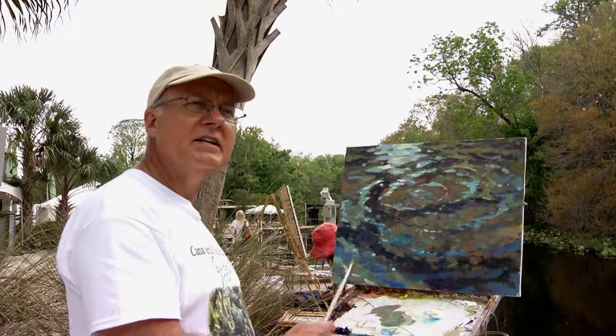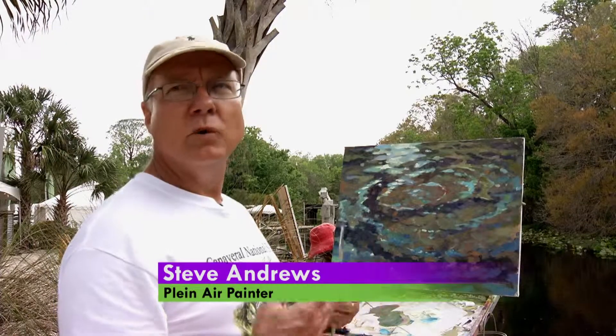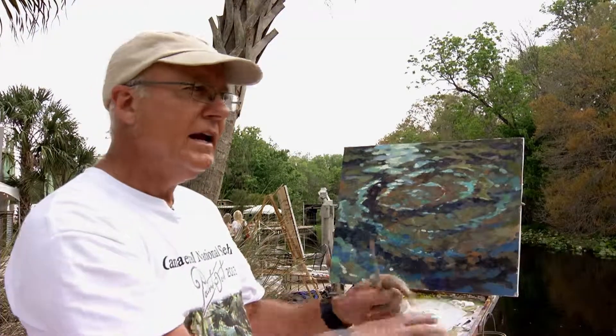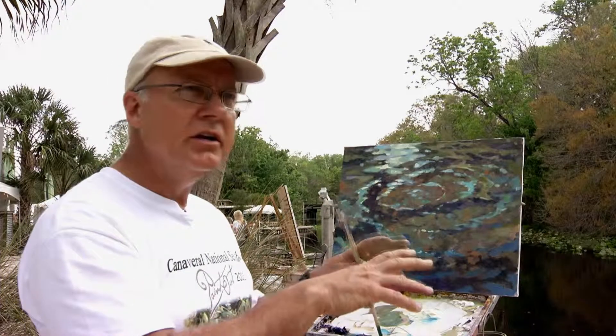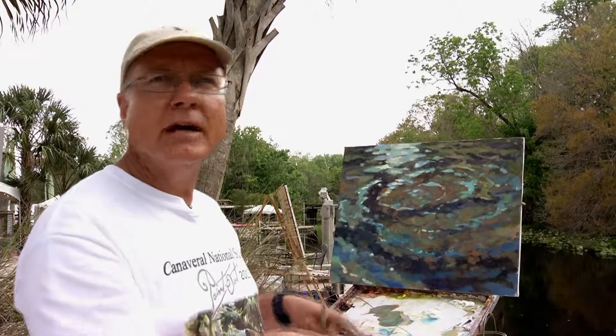This painting is from yesterday at the boil of the Wekiva Springs, right there looking down into the water. I'm just trying to capture that motion of what's going on — the bubbling water and then the light going in different directions.